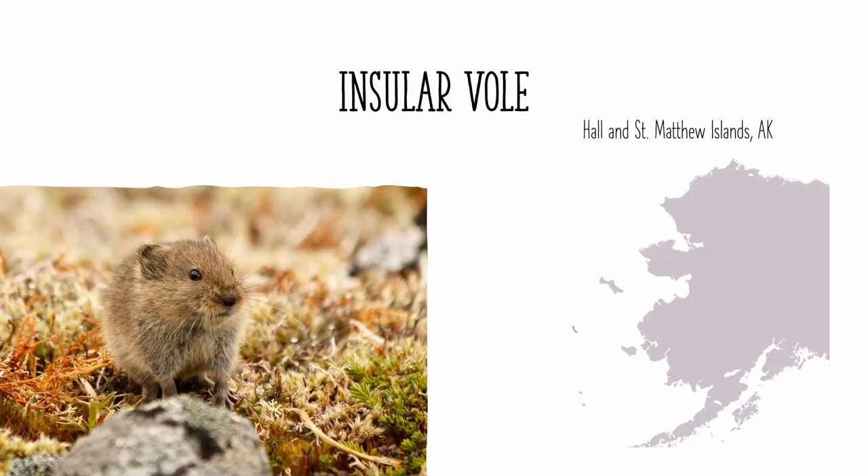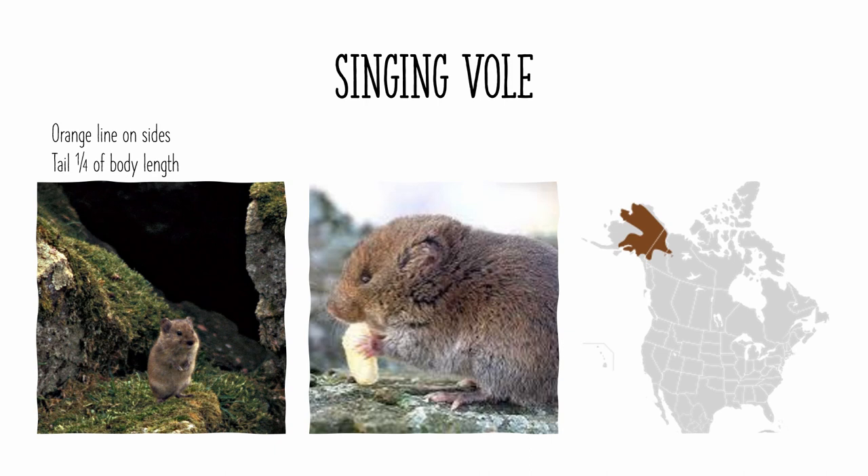The insular vole is found only on St. Matthew and Hall Islands in the Bering Sea to the west of Alaska. They are the only species of vole on those islands, and they have bright orange sides. The singing vole is very similar to the insular vole, and it is likely that they are closely related phylogenetically. It is only found in Alaska and Yukon. It has an orange line on its sides, like the insular vole, and its tail is only a quarter of its body length. Both of these are very useful identifiers for this species.